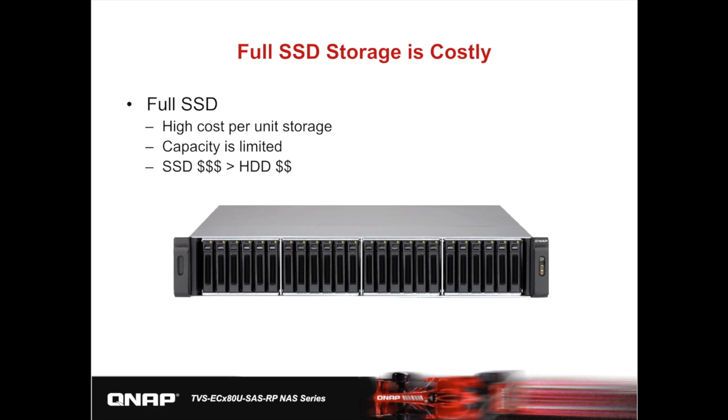QNAP has produced full SSD storage solutions before, with super high performance but a very high price tag. We can assume not many people have adopted this solution, and in addition to the rack's high cost, the use of all SSDs makes storage acquisition very unattainable. This brings up our topic of today: how can we build high capacity storage while achieving high performance?